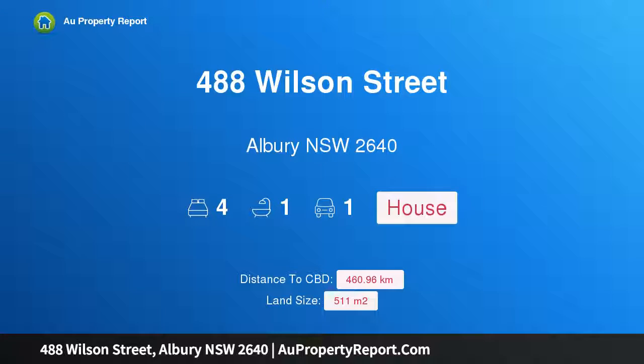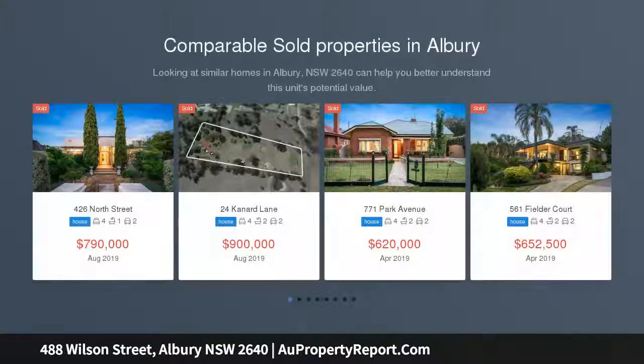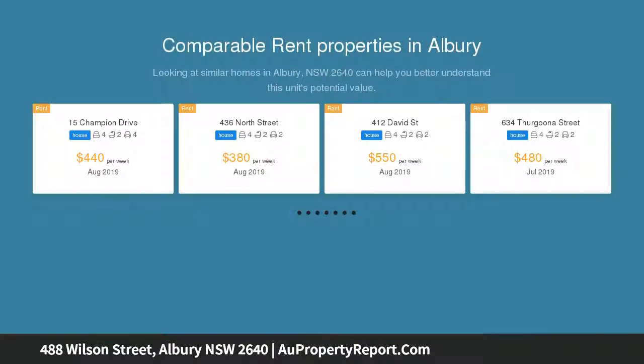I am glad to introduce property 488 Wilson Street, Albury, New South Wales 2640, in the heart of Albury. Enviable location — step inside and feel the character and soul. This classical 1920s home enjoys all the period attributes, with wonderfully high pressed metal ceilings.